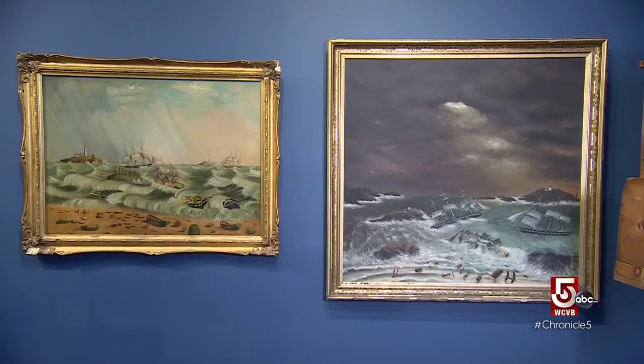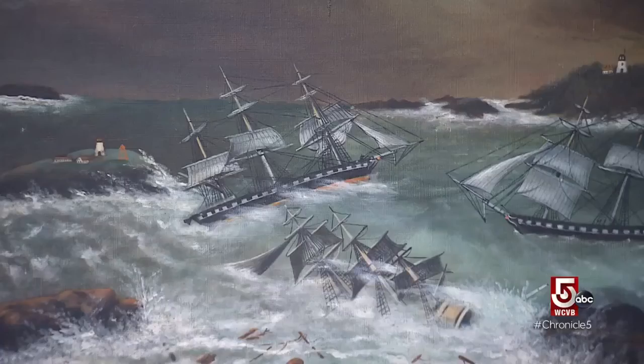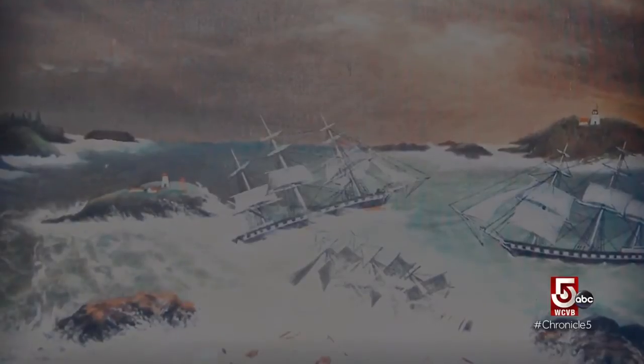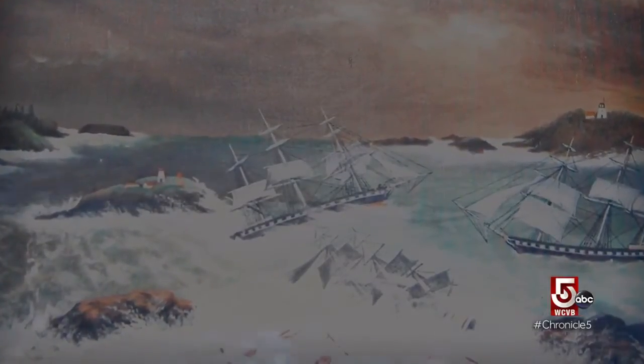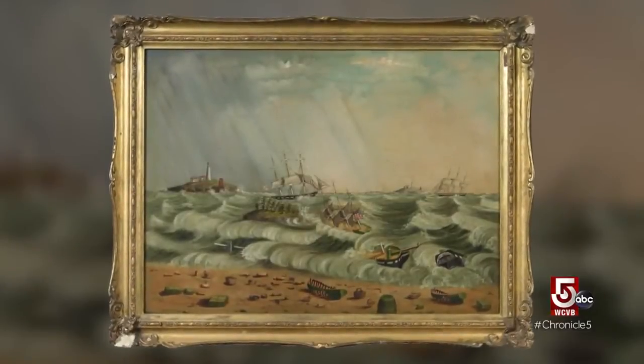Wrecks immortalized in art include the Hanover. In 1849, the brigantine headed home to Bath after a long journey from Europe. Unfortunately, family was out on the beach ready to welcome it back. An unfavorable wind and unfavorable current made it catch a bar and wash up near Popham Beach. Nearly 40 crew members perished.